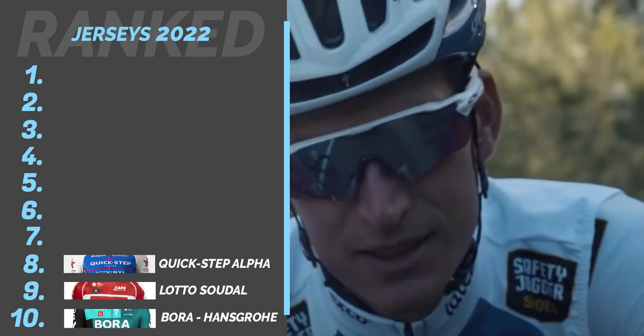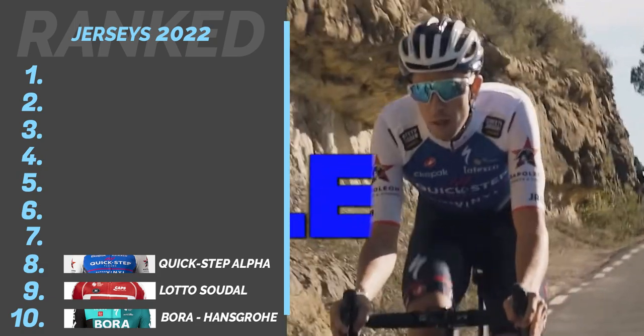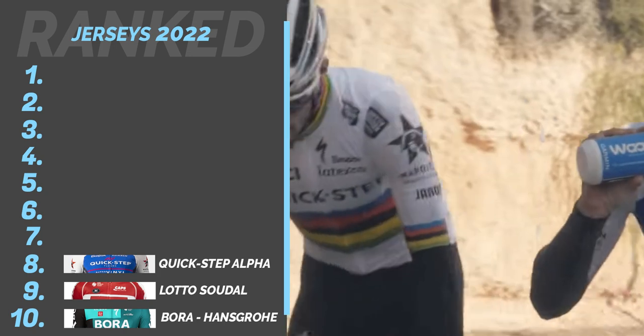Number 8: Quick Step Alpha Vinyl. The jersey to bib shorts gradient blend works well. I'd like to see them use the Wolf Pack detail in the jersey design, instead of it being limited to a badge on the neck — there's some potential there that's not being exploited fully. The sponsors also all look very crammed in at the top of the chest, making it feel a bit top heavy.